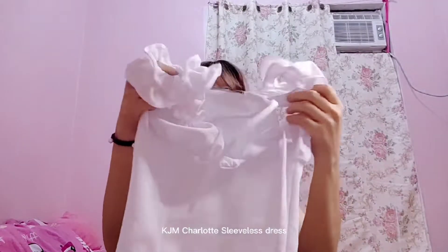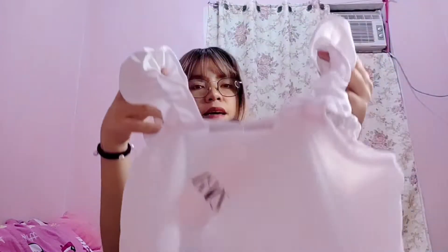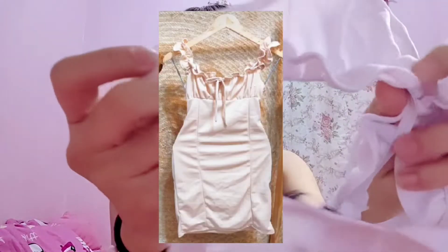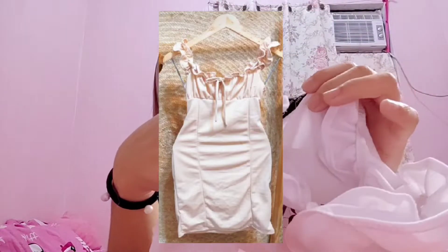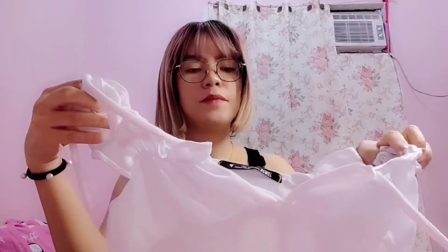So ito muna yung uunahin natin — itong KJM Charlotte Sleeveless Dress. Color white yung pinili ko. Meron siyang parang pa-ruffles dito sa strap niya. The garterized siya. Ipapakita ko na lang yung video na suot ko siya.